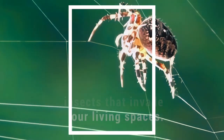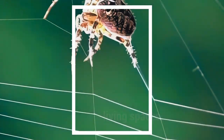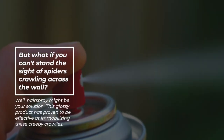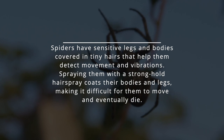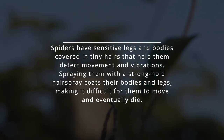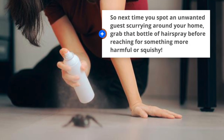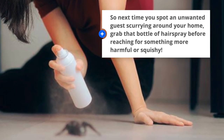Spiders. Spiders act as natural pest control agents, feeding on other insects that invade our living spaces. But if you can't stand the sight of spiders crawling across the wall, hairspray might be your solution. This glossy product has proven to be effective at immobilizing these creepy crawlers. Spiders have sensitive legs and bodies covered in tiny hairs that help them detect movement and vibrations. Spraying them with a stronghold hairspray coats their bodies and legs, making it difficult for them to move and eventually die. So next time you spot an unwanted guest scurrying around your home, grab that bottle of hairspray before reaching for something more harmful.